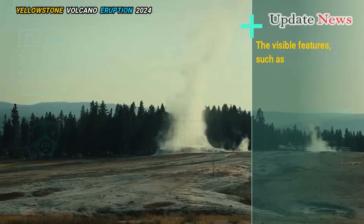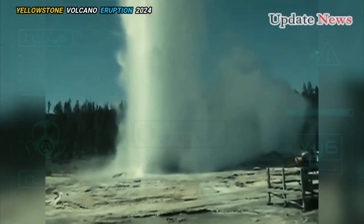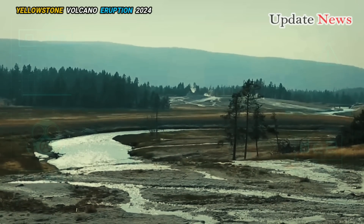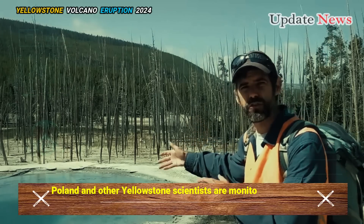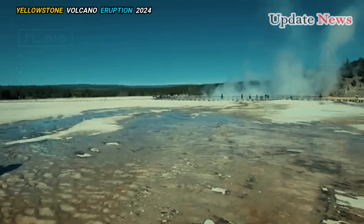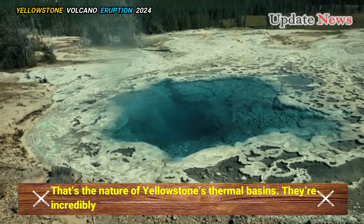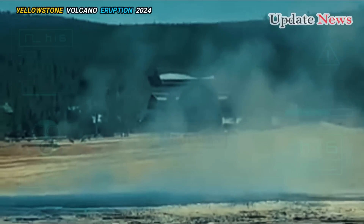The visible features, such as the Abyss Pool and the occasional lakeshore and Twin Geysers, have unique and erratic eruption behavior. When Twin Geysers erupted in 1934, it shot boiling water, mud, and wood 120 feet into the air. Poland and other Yellowstone scientists are monitoring the Abyss Pool to see if the deep hot spring will erupt while it's still hot. Even if it doesn't, Poland sees it as another example of what makes Yellowstone one of the most dynamic landscapes in the world — thermal basins that are always changing, exactly as they're supposed to.